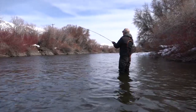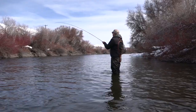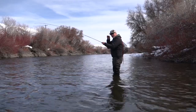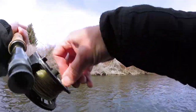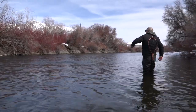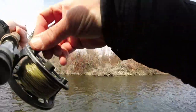Saw these fish sipping dries downstream. Put the dry down and at the end of my drift I just let it drag a little bit, like a bug skirting across the water, and that's when it took just below the surface. Oh, I see more rising — oh, it's a good fish, it's a big one!